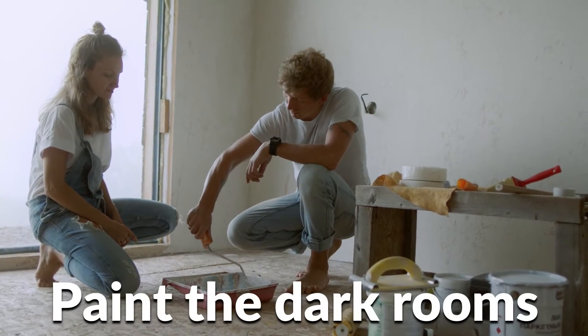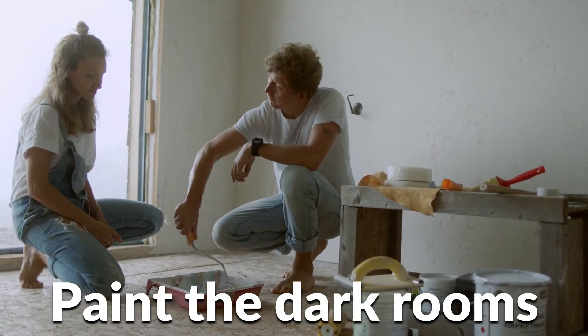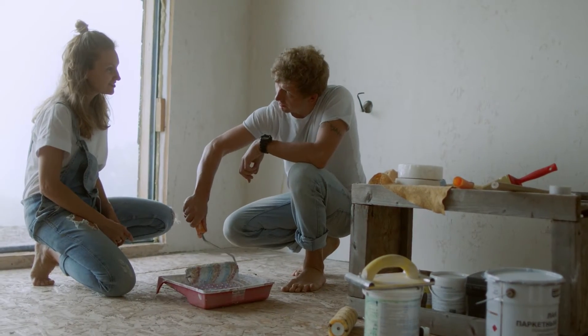Number two, paint the dark rooms. You don't want to have a dark room in your house where buyers could walk in and get turned off. So light colors, inviting colors, bright colors.